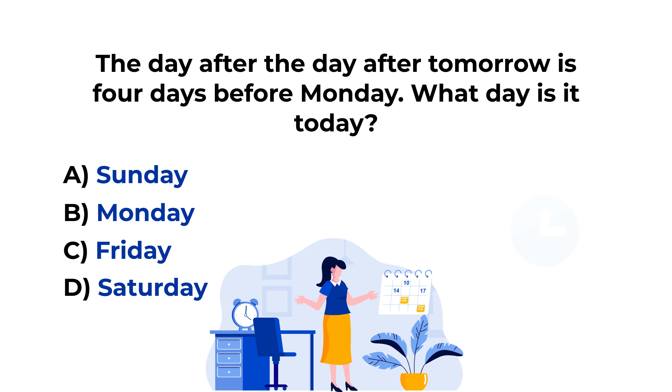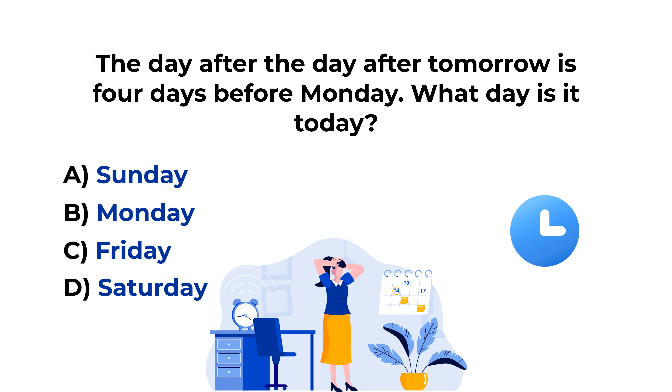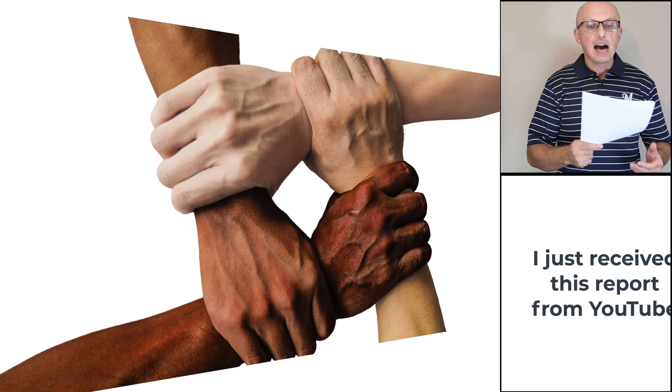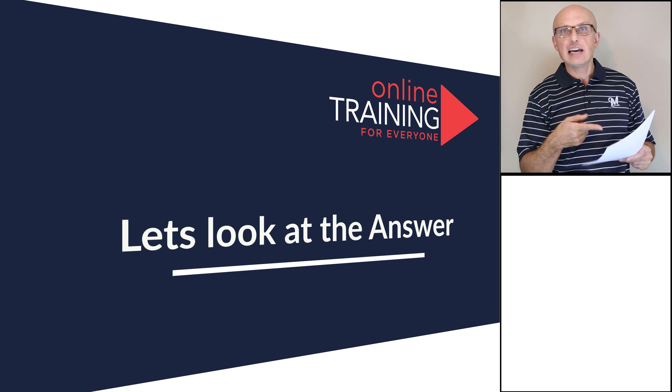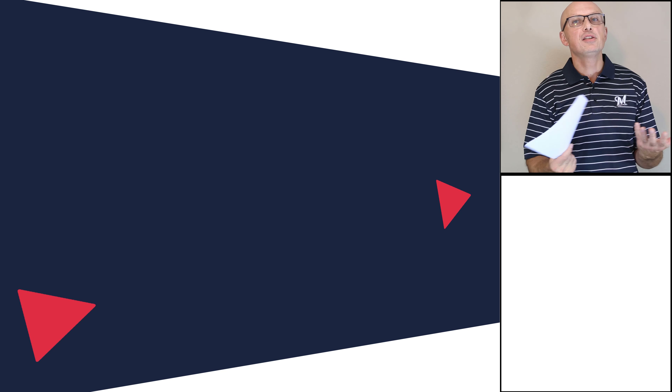Do you see the answer? These types of puzzles might require you to do some thinking, so feel free to pause this video. To solve these types of problems, we need to analyze them and do them in reverse. 4 days before Monday is Thursday. And the day before the day before Thursday is Tuesday. If tomorrow is Tuesday, it means that today is Monday. So the correct answer here is Choice B, Monday.